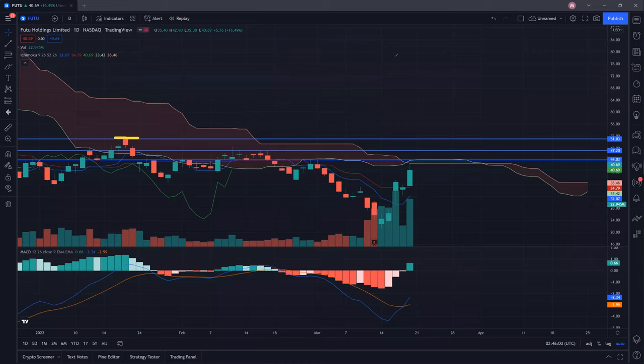If you look at the daily MACD, it is looking good. You can see that the blue line has already cut above the orange line and there may be more potential ahead.